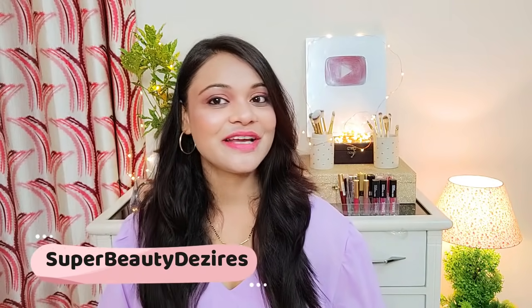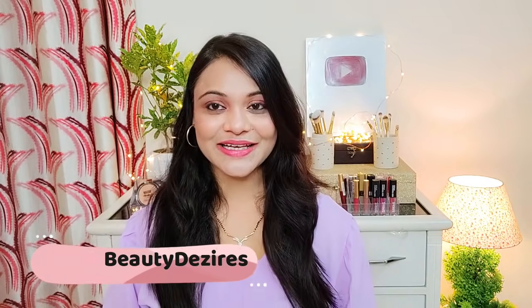Why do I get small bumps on my forehead in monsoon season? Is it with you too? So this is for you. Hey beauties! Welcome to my channel. I am Prerna and my channel's name is Super Beauty Desires. In this video today I am going to share with you how you can cure your acne prone skin. As monsoon season starts, we start getting a little acne, redness, or bumps on our face, and we can cure that.